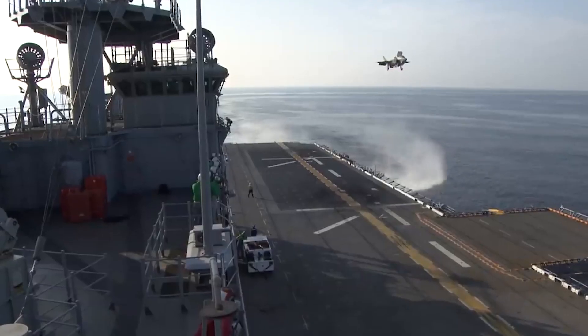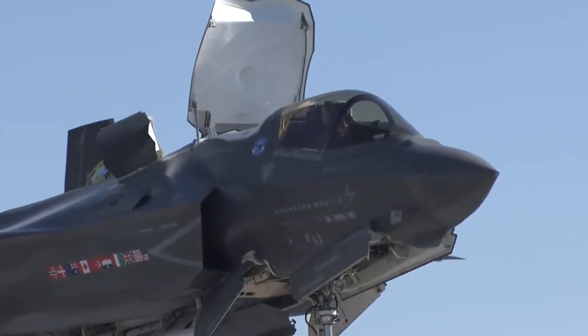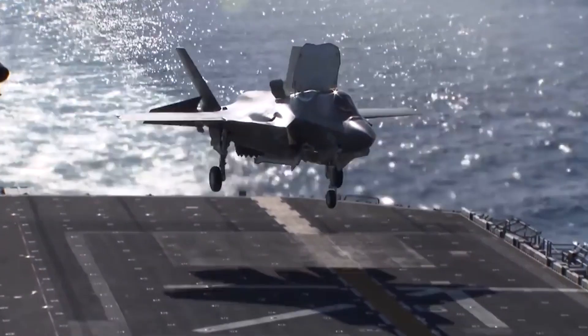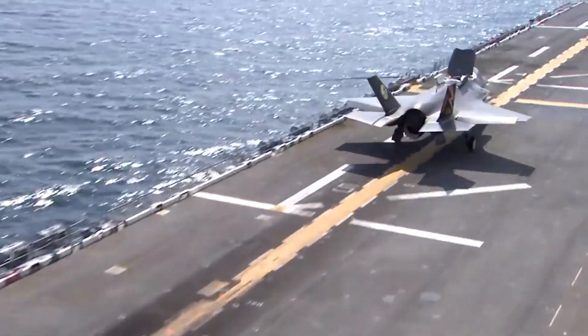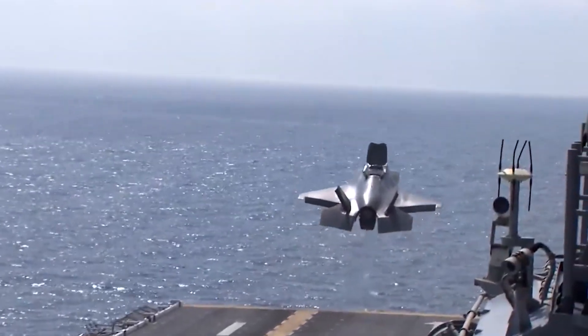The F-35B will supersede the F/A-18 Hornet and AV-8B Harrier II fighter aircraft currently in service with the United States Marine Corps (USMC). It will also replace GR-7, GR-9, and Harrier aircraft deployed in the fleet of the Royal Navy and Royal Air Force.